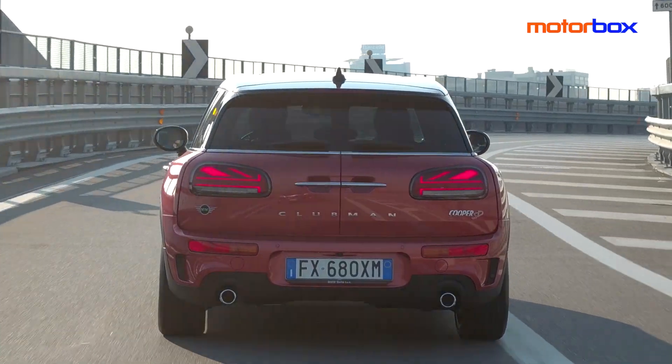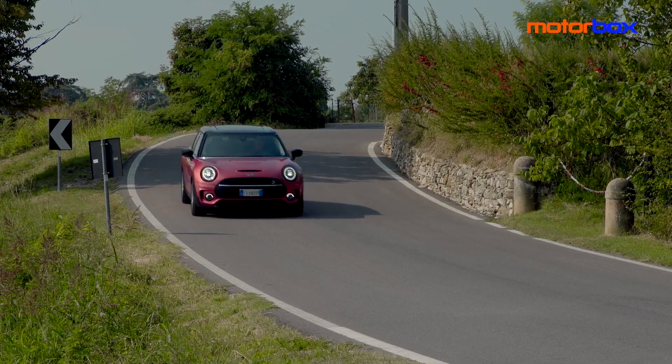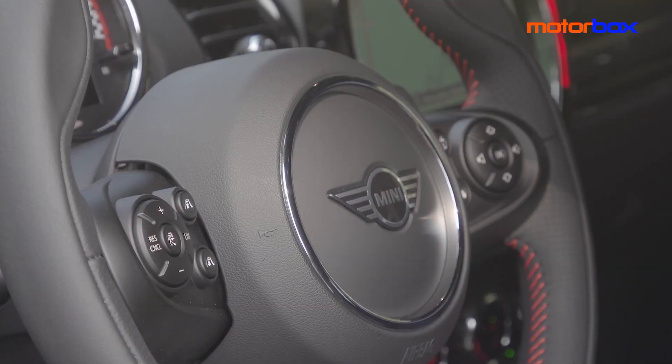Sei le motorizzazioni in gamma: tre cilindri da un litro e mezzo di cilindrata per Mini Clubman One e Cooper; quattro cilindri da due litri per la Cooper S, sia nella versione a trazione anteriore sia nella versione All4 a trazione integrale. Cilindrate e frazionamenti analoghi per benzina e diesel; le potenze vanno da 102 a 192 CV per le versioni benzina, da 116 a 190 CV per le diesel. Si aggiunge la Mini Clubman John Cooper Works — la più potente Clubman di sempre — con 306 CV, 450 Nm, velocità massima di 250 km/h e uno 0-100 in 4,9 secondi.